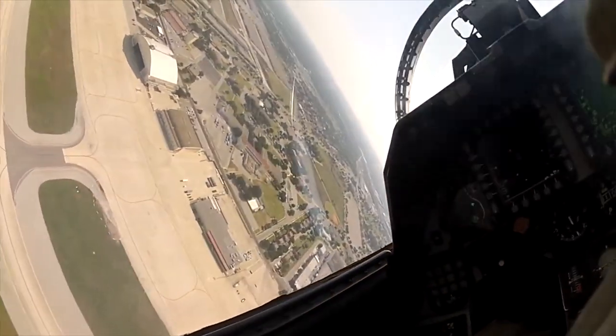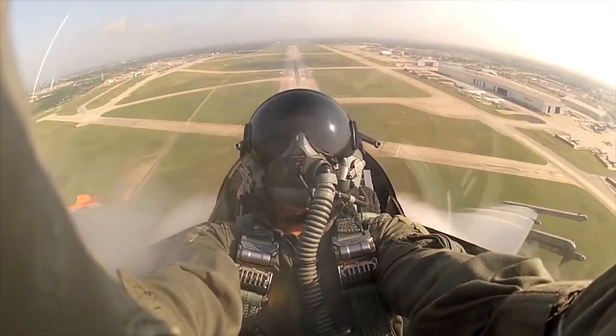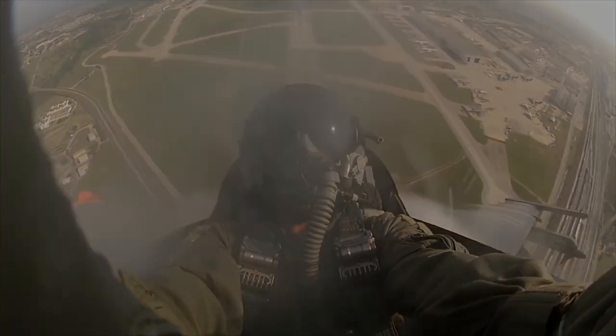Mustang, this is Maverick requesting flyby. He's going vertical, so am I.